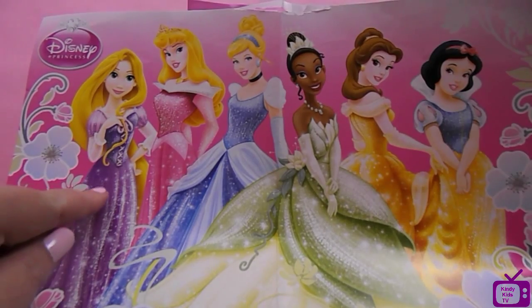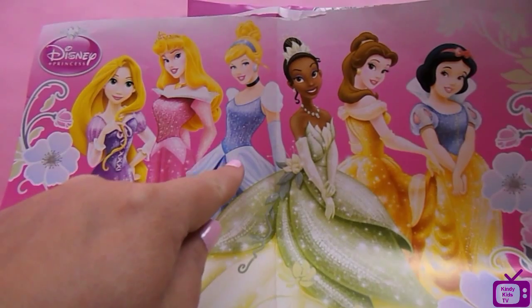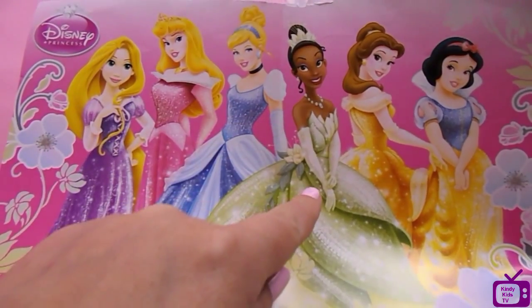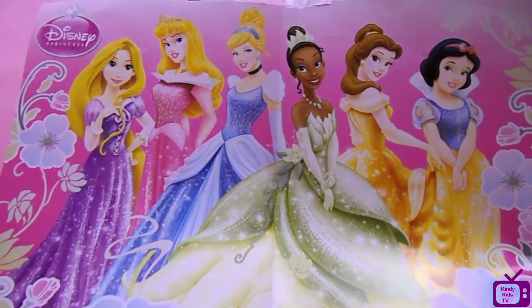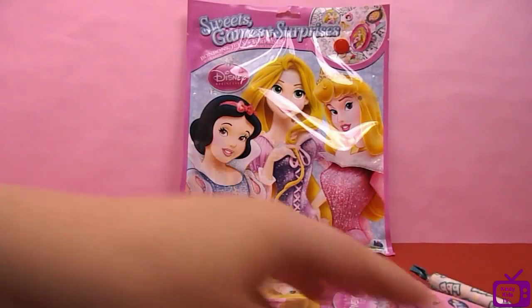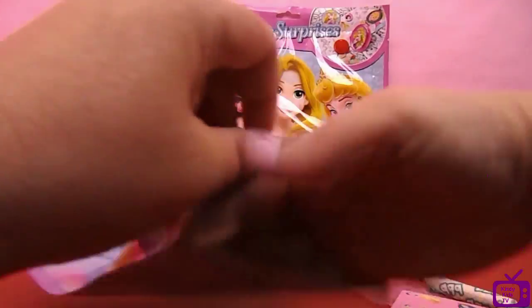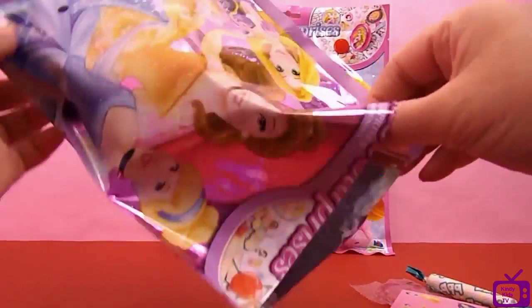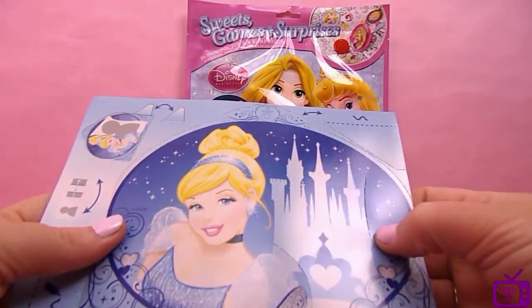Rapunzel. Aurora. Cinderella. Tiana. Belle. And Snow White. That's it for that brown bag.